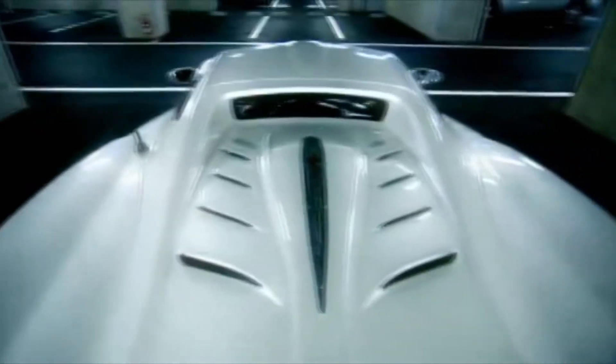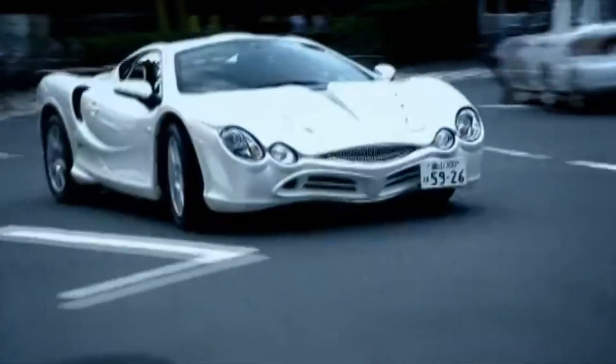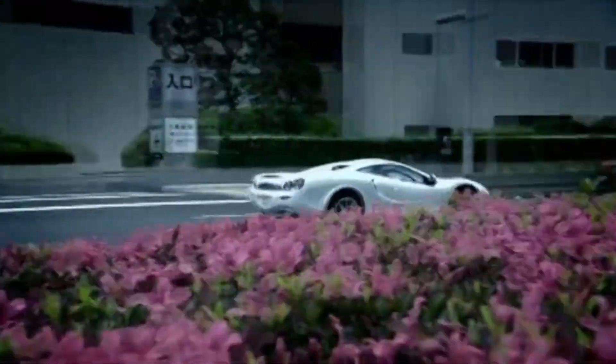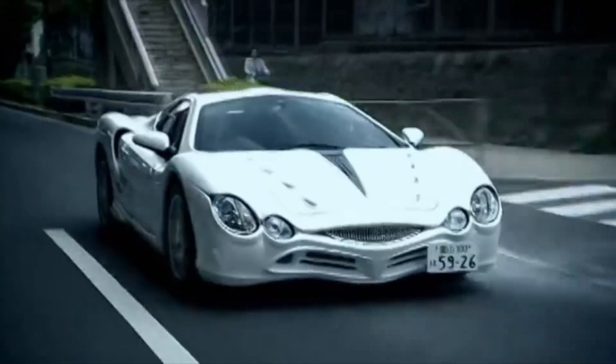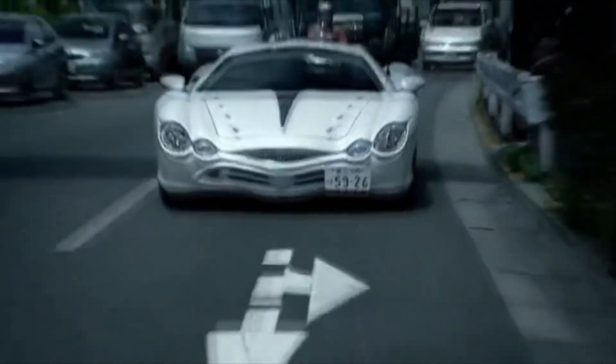Mitsuoka makes the chassis, the body and the interior all by itself, but the engine — a 3.3-litre V6 — comes from Toyota. So, it looks like a sports car, but is it any good as well? Well, it isn't very fast, it doesn't make much noise, and the ride is surprisingly comfortable. By which I mean the ride is actually rather excellent for a supercar, so obviously I think it suits me rather well, although Hammond and Clarkson might like to continue shopping around.